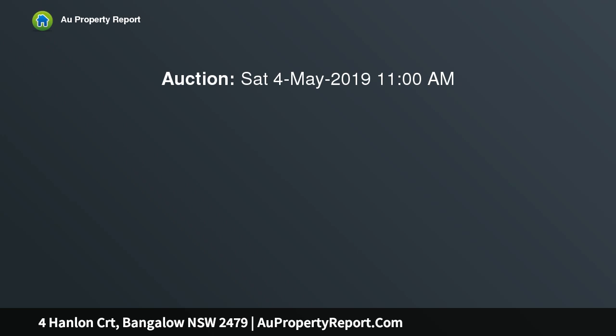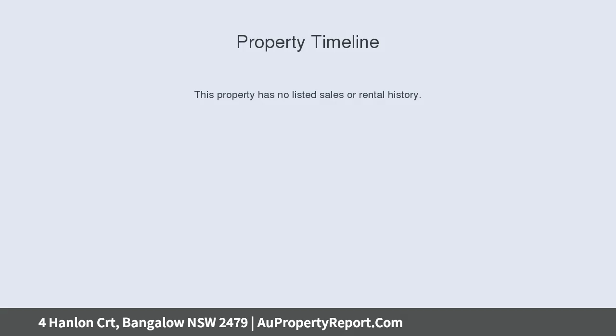This premium elevated family home is a seamless blending of classic decorative period features and modern convenience. It feels full and private, with a coveted northeast aspect.